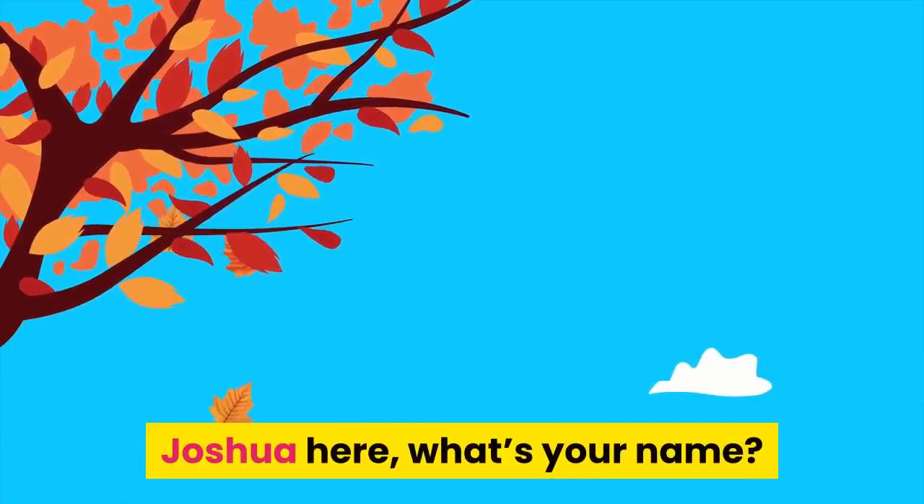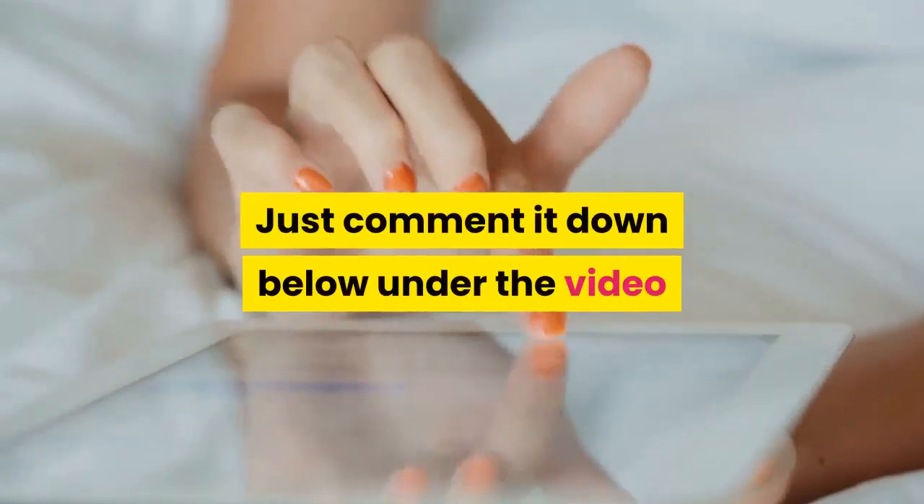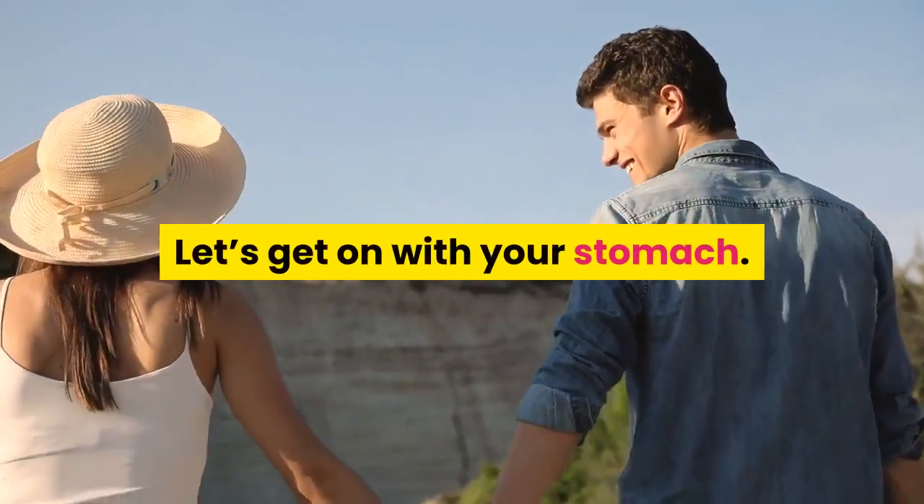Hi, Joshua here. Comment your name down below under the video given to you by the Stomach Help Channel. Let's get on with your stomach.